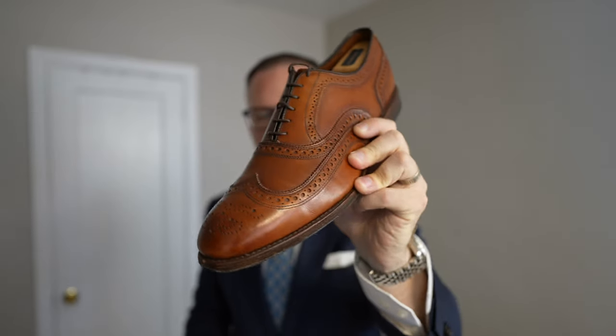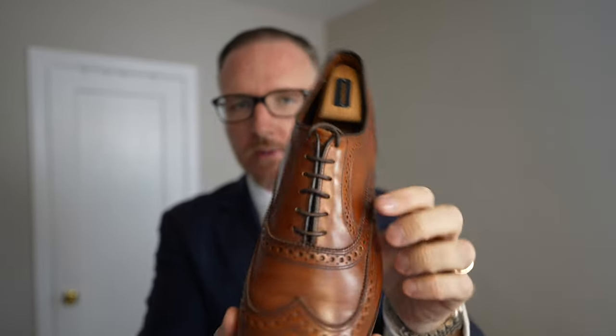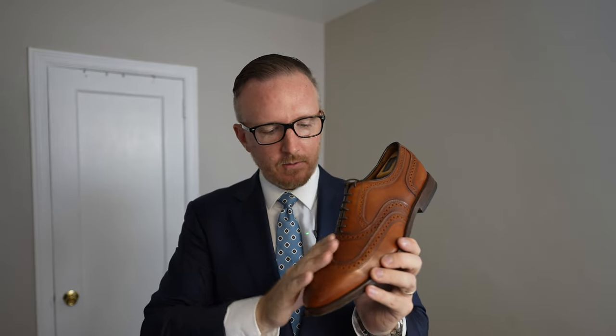Now I only have one pair of Allen Edmonds dress shoes on the 1965 last — the dark chili McAllister. What happens if these get soaked or I'm wearing them a long time? If you're not wearing dress shoes a lot, one pair is totally fine. But if you like nicer shoes, you should have a couple of options — in case you need to let them dry, get caught in the rain, send them for a resole, or just want to change the pressure points on your feet.